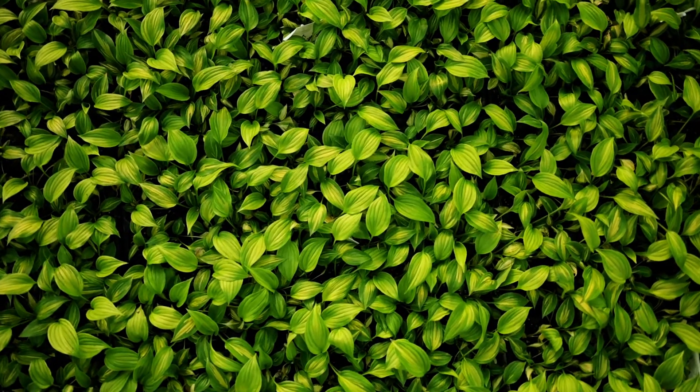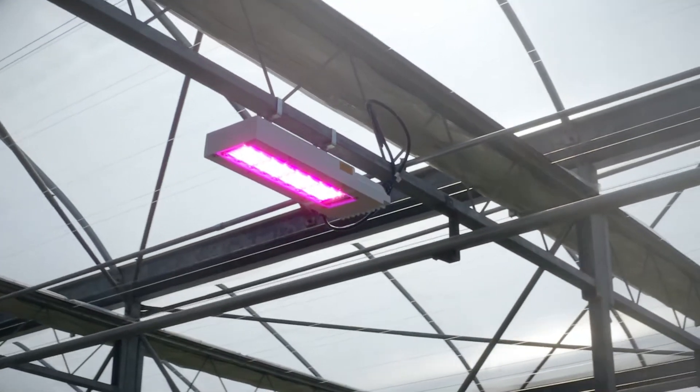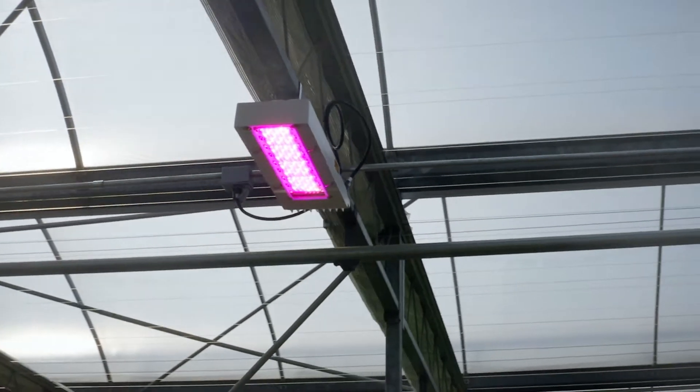We grow about a hundred different varieties of hostas and each hosta variegation is unique. What we've seen under LEDs is that the light actually accentuates this variegation. The greens are more green, the yellows are more yellow, and this enhanced variegation has actually made it easier for our crews to sort the hostas.